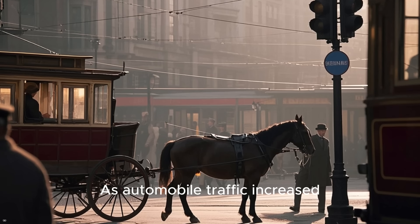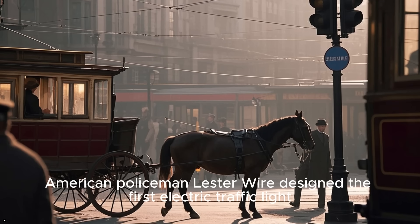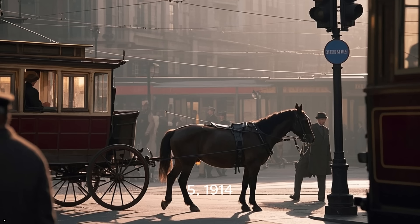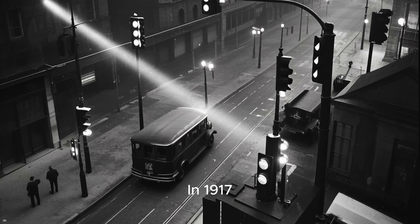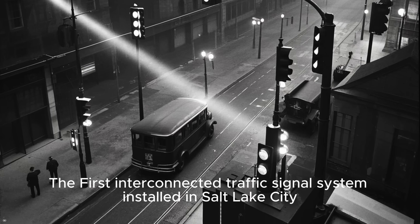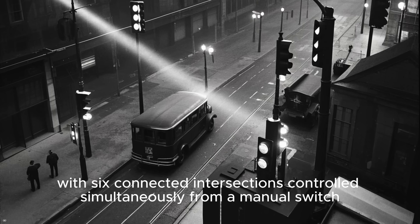As automobile traffic increased, American policeman Lester Wire designed the first electric traffic light. It was first installed in Cleveland, Ohio, on August 5, 1914, at the corner of 105th and Euclid Avenue. In 1917, the first interconnected traffic signal system was installed in Salt Lake City, with six connected intersections controlled simultaneously from a manual switch.